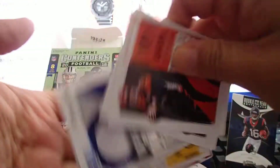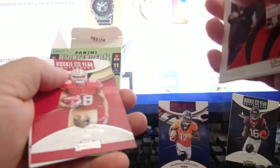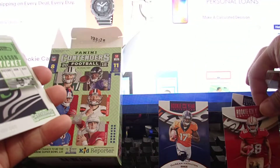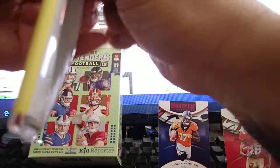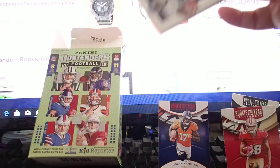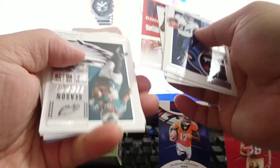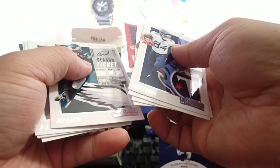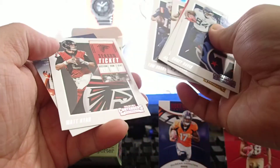Kamara, Antonio Brown, and Dante Pettis — okay name but it's a base. Russell Wilson, Slay, Jordy Nelson. Aaron Rodgers, Jeffrey, MVP contender Tom Brady. EJ Green, Tom Brady another, and Matt Ryan.